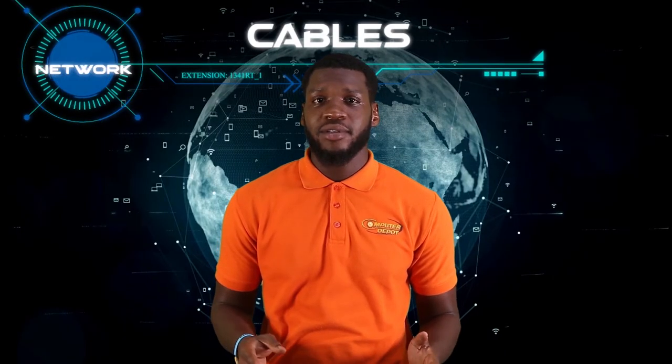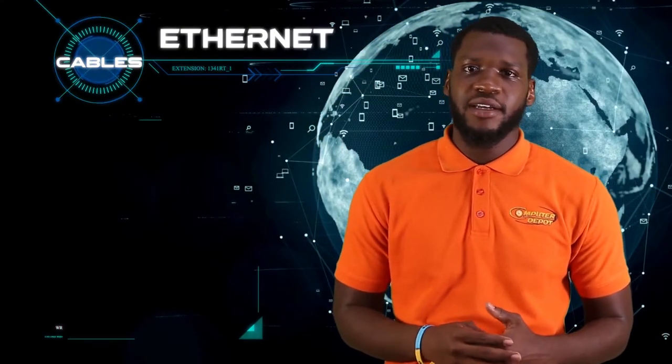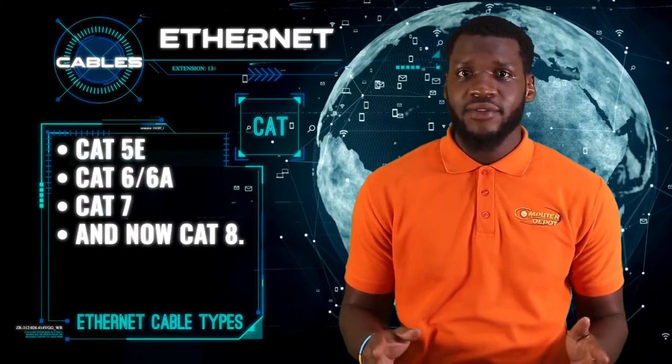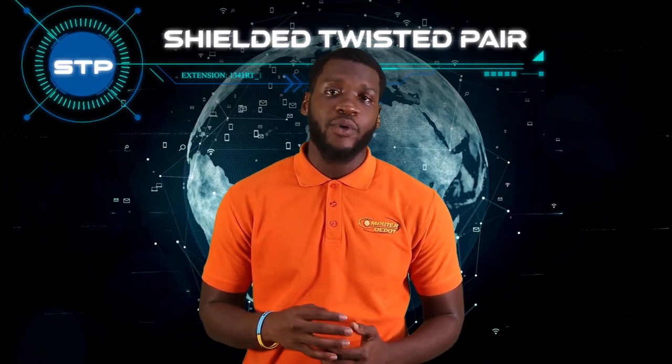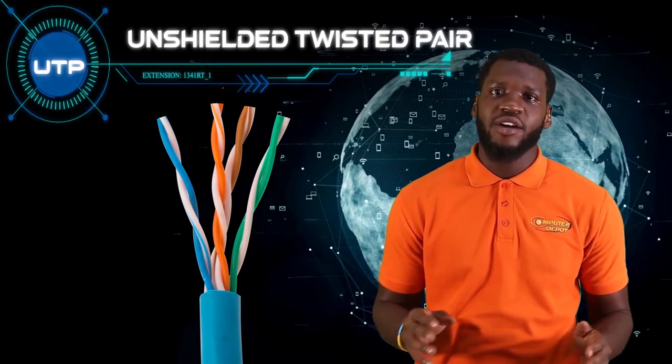Cables. Networking cables, also called ethernet or fiber optic cables, play an essential role in transferring data through a network. Ethernet cables can be purchased in a few different types such as cat5e, cat6 and 6a, cat7, and now cat8. Both cat5e and cat6 cables come in an unshielded twisted pair or shielded twisted pair. Shielded twisted pair cables have the individual pairs of wires wrapped in foil, which are then wrapped again for double protection. Unshielded twisted pair cables have each pair of wires twisted together, then wrapped in tubing without any other protection. Cat7 and cat8 only come in shielded twisted pairs.